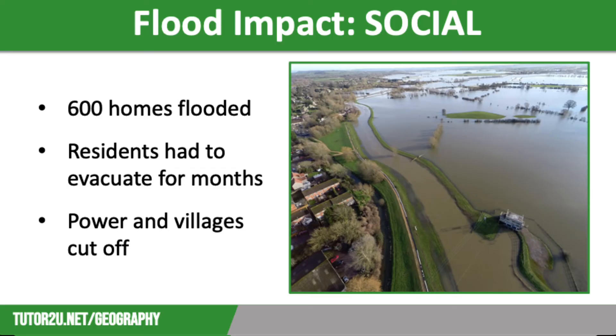In terms of social impacts, over 600 houses were flooded and 16 farms evacuated. This meant that residents had to be moved to temporary accommodation, where many of them ended up staying for several months. Villages such as Moorland and Michelney were completely cut off, meaning that daily life became almost impossible — for example, going to the shops or going to school. Many villages were without power for several days or weeks, at a time when temperatures were low.